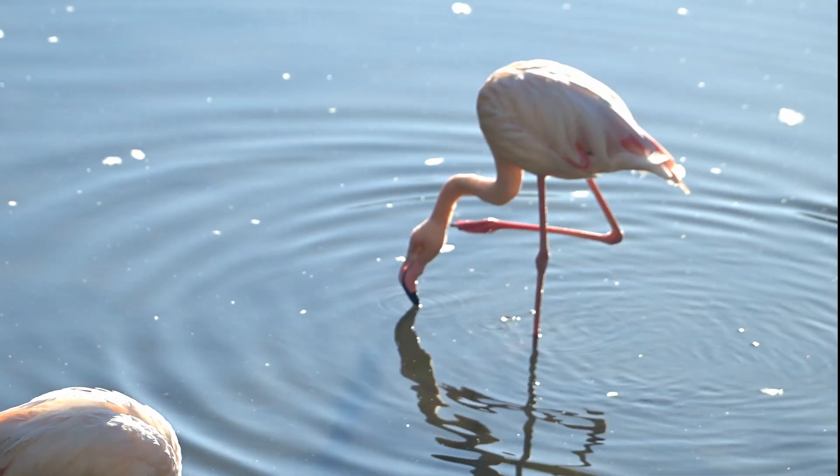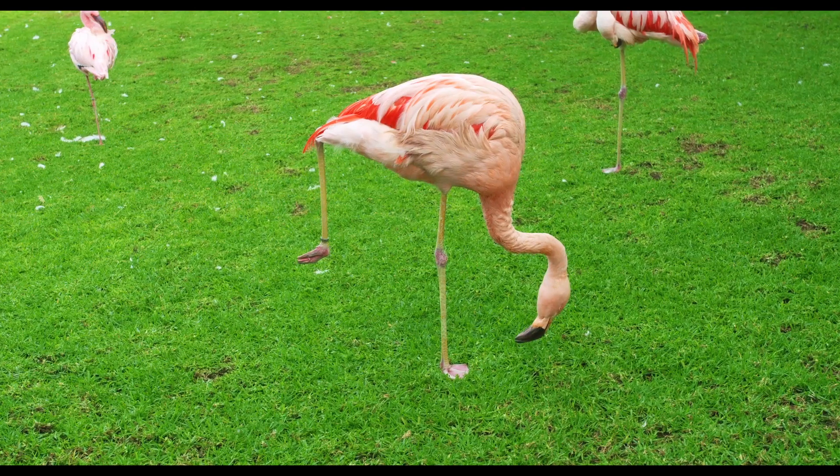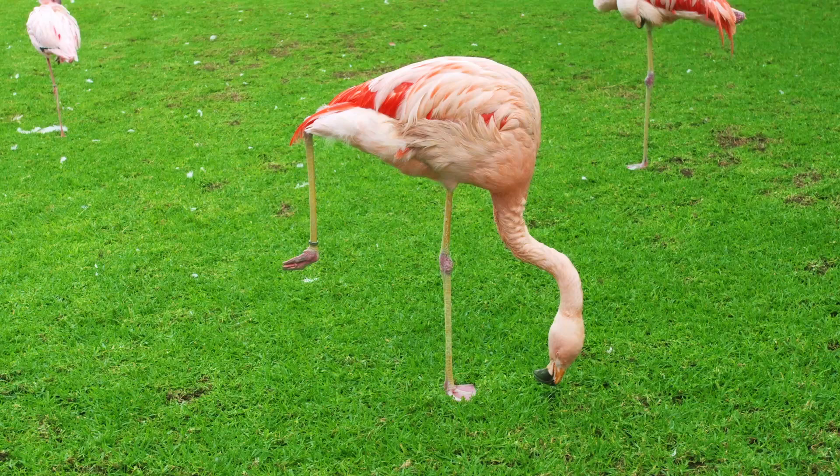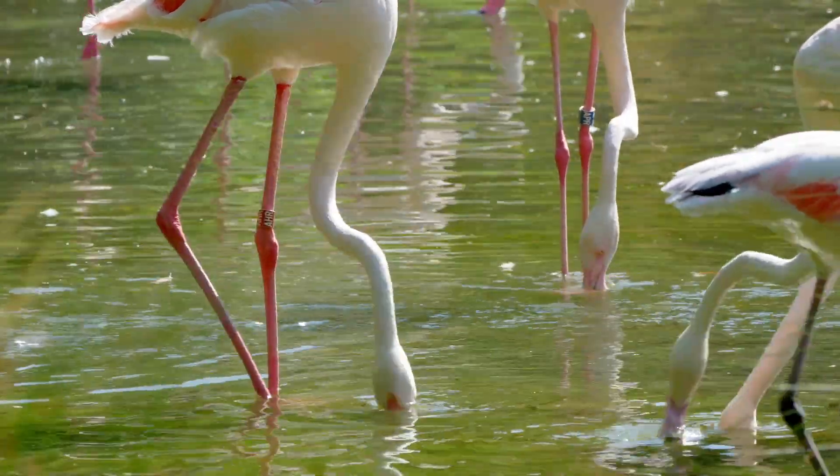Ever seen a flamingo standing on one leg and thought, why the yoga pose? Well, scientists believe this iconic stance helps conserve body heat, as tucking one leg up reduces heat loss through their unfeathered limbs. It's also super comfortable for them.